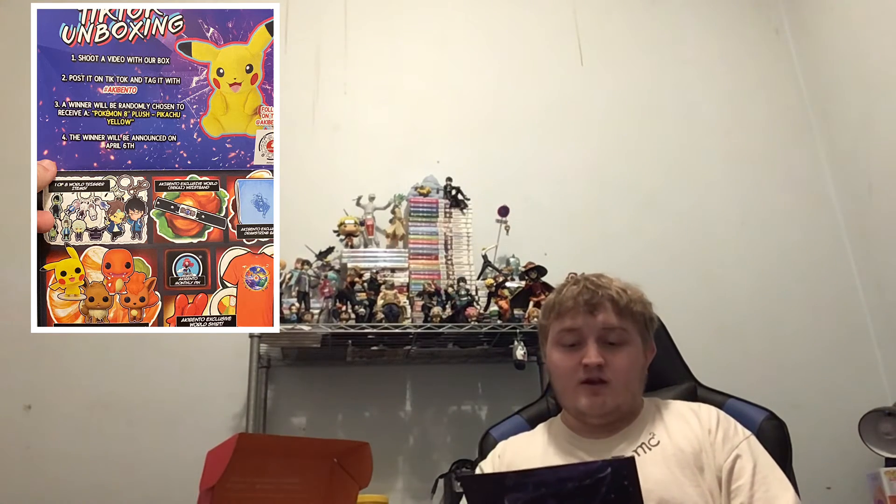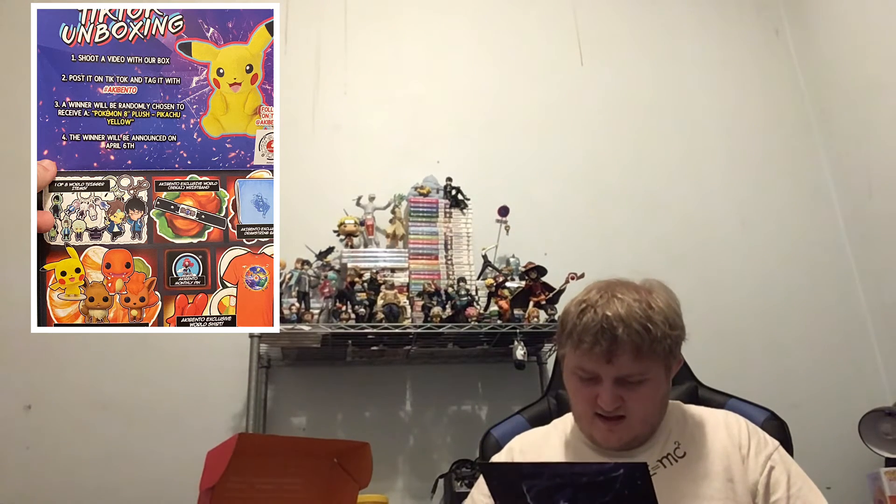For this TikTok unboxing, shoot one video with our box posted on TikTok tagged Akibento and win a Pikachu. Kinda cool. There were a bunch of World Trigger options where it could've been a character or a weird Pokemon-looking thing. Out of the choices of the Pokemon Funkos, I could've gotten a Pikachu, a Charmander, an Eevee, or a Bulbasaur. I'm actually pretty happy with Charmander. Pretty good.